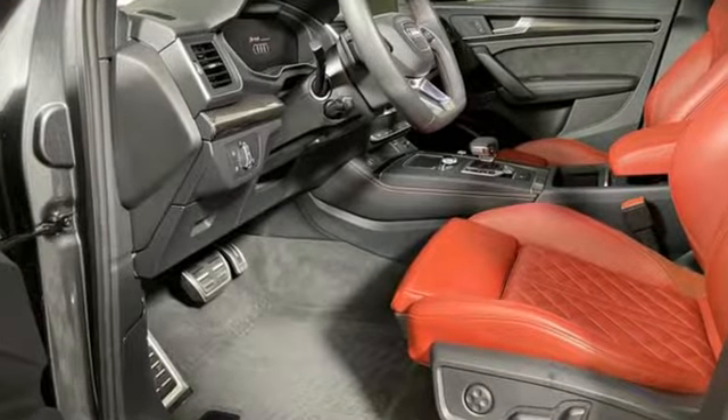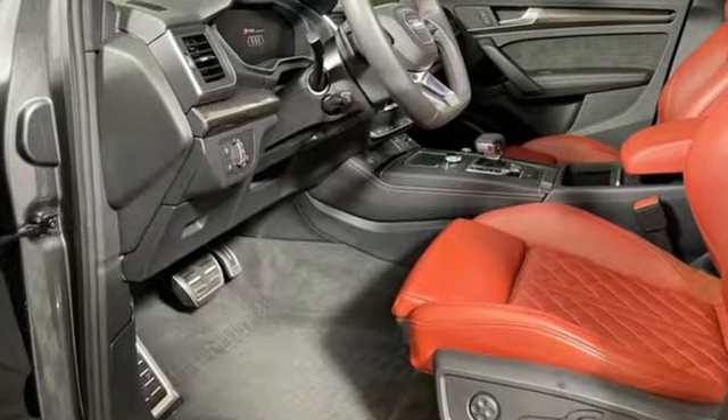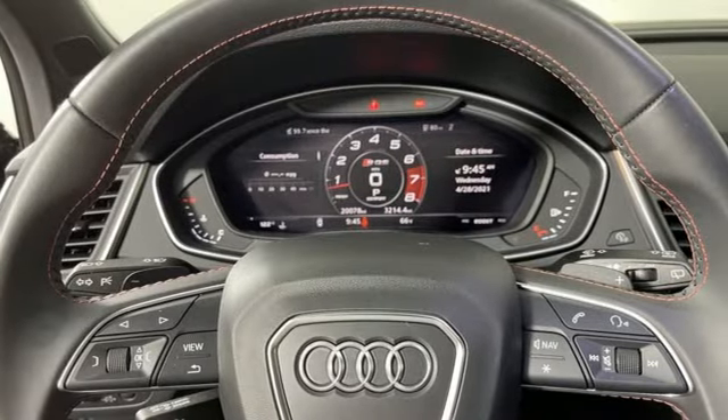Intercooled turbo V6 engine. Automatic with driver control suspension management. Automatic transmission.